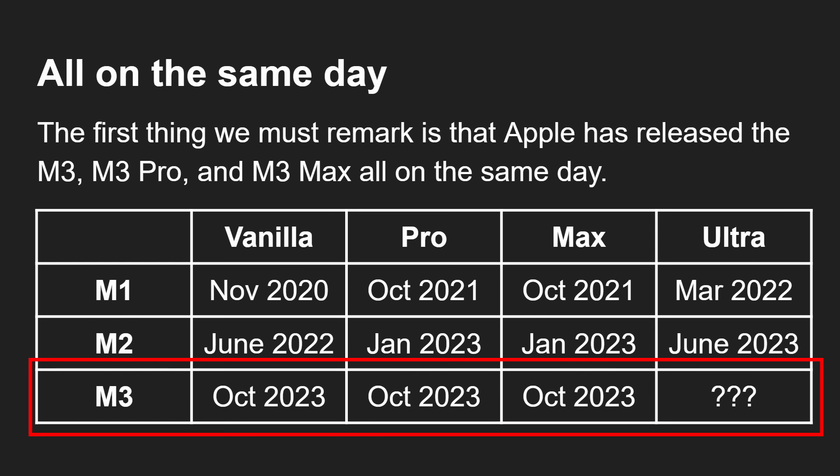Instead, we've got the vanilla M3, the Pro, and the Max all together on the same day, available in devices within the next few days. This is quite a step change — if Apple can keep this up for the M4, M5, and years going forward, this will be amazing. We still haven't got an Ultra; if there is one it'll probably be a few months behind, maybe March, April, or May of next year. But the key point is that having all three available today is a major change in how Apple plans, designs, and manufactures its processors.